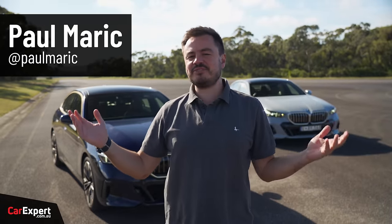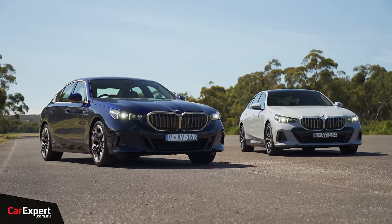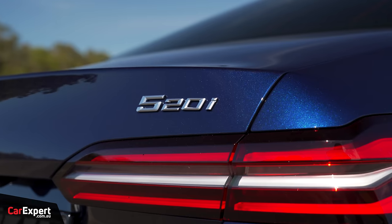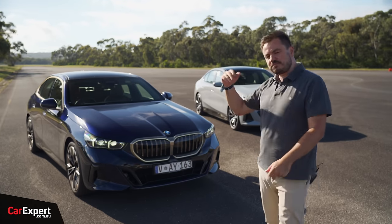G'day, I'm Paul. We finally have a chance to drive the new BMW 5 Series, and we're going to do this slightly differently. I thought let's drive both variants here in Australia at the same time — the internal combustion one, the electric one — and then we'll expand on it as we go.